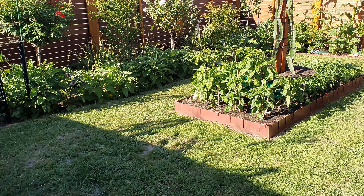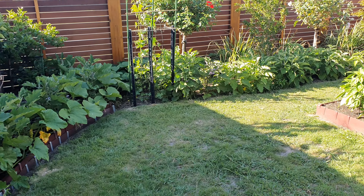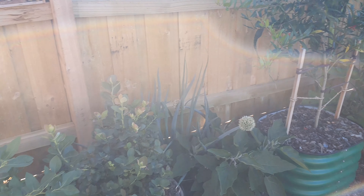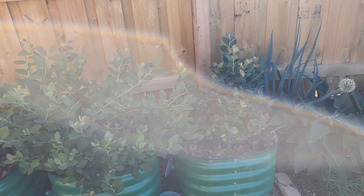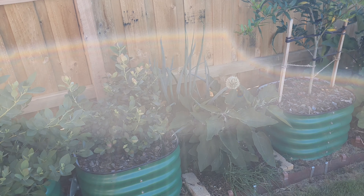G'day again folks. I just want to do a quick video of how I've incorporated vegetables in amongst the fruit trees, which helps keep the dirt shaded and stops the weeds growing.